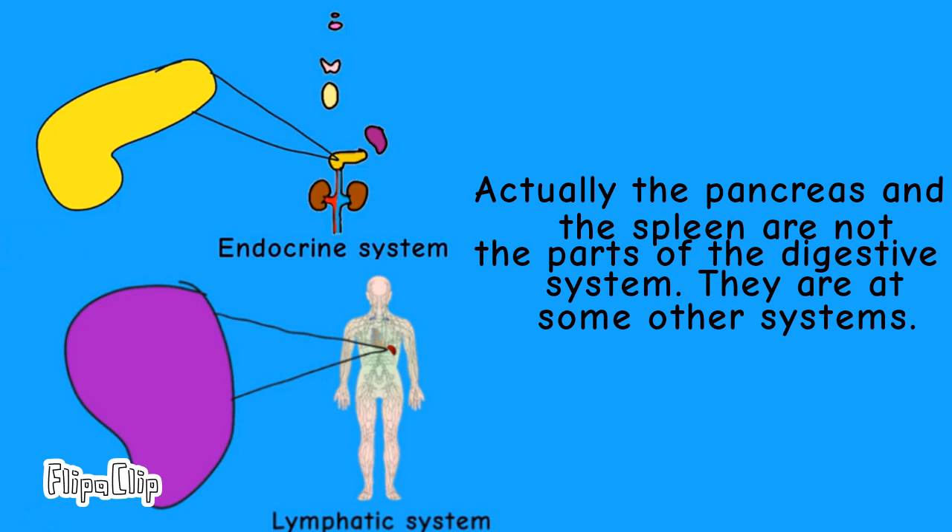Actually, the pancreas and the spleen are not parts of the digestive system. They belong to some other systems.